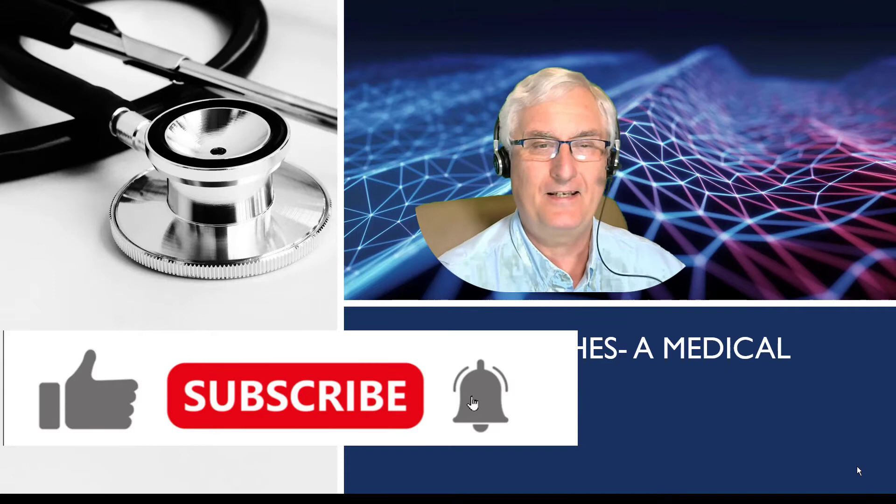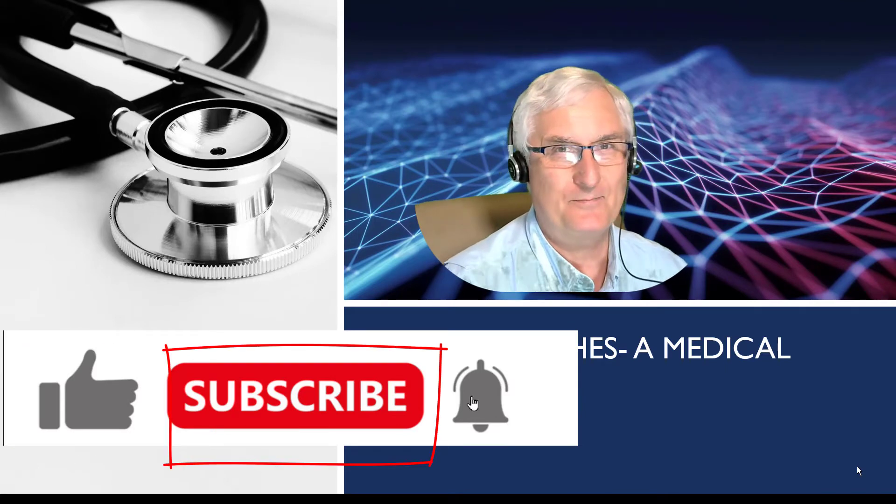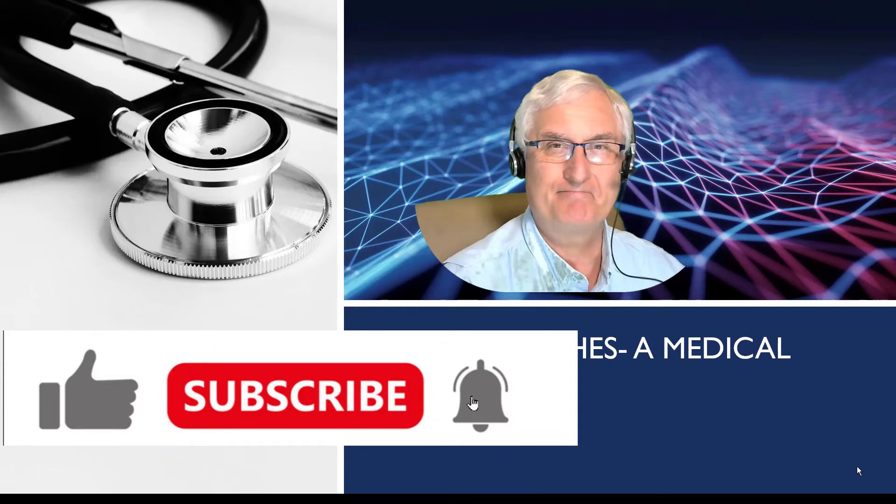Now, you know the routine. If you like this video, please click the like. And if you want to see more of these, please subscribe — it really helps the channel. Let's get on with the show.